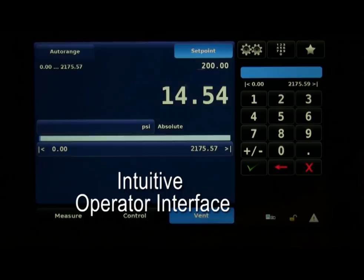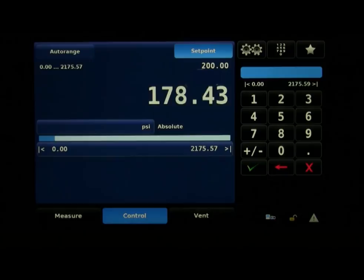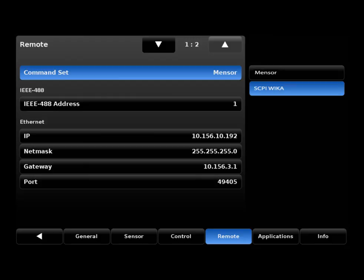Number four: the local operator interface is designed for easy, intuitive control of all functions. It includes multiple setpoint entry methods plus a programmable sequence function. Remote control via Ethernet, RS-232, USB, or IEEE 488 is standard. The Mensor command set, or an optional command set, can be activated for emulation of common controllers for drop-in compatibility with existing programs.